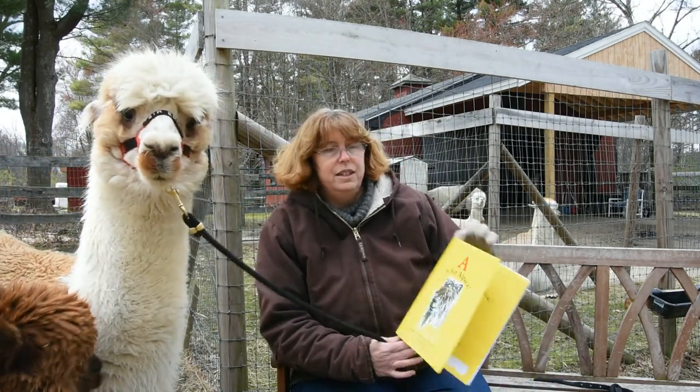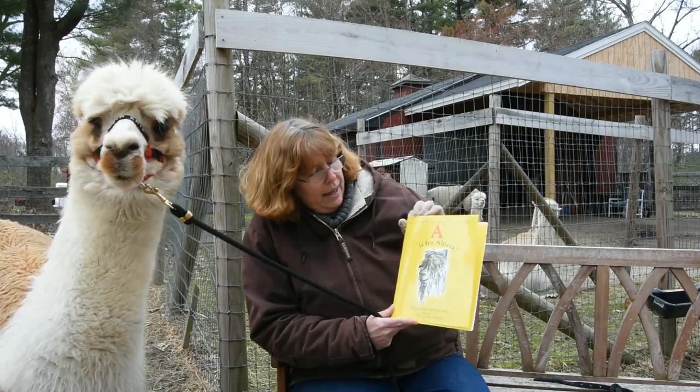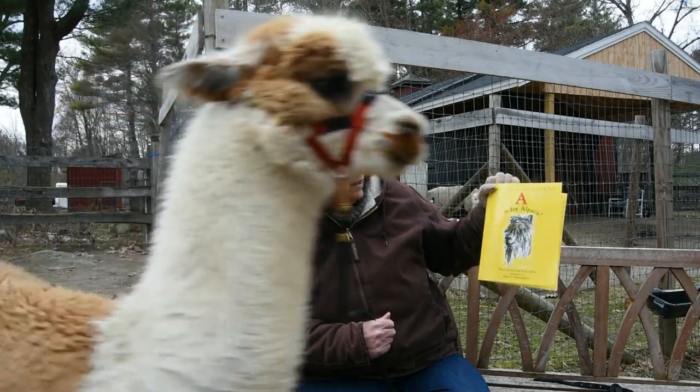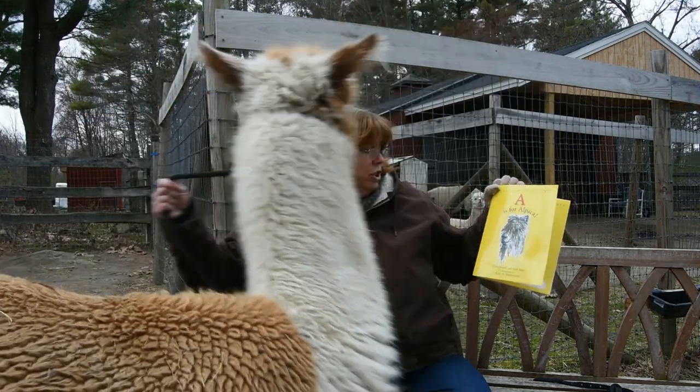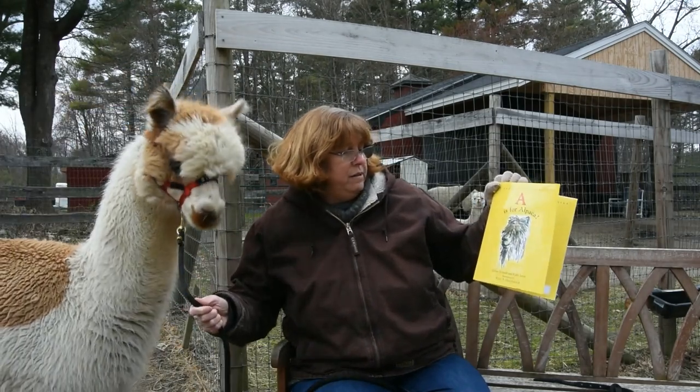So today we're going to read this book. It's called 'A is for Alpaca.' It's written by Elena Stowell and Kelly Jarvis, and the illustrations are by Kent Barachefitz.